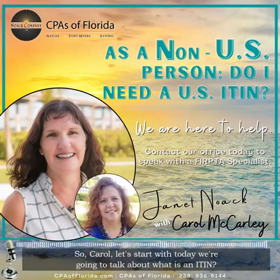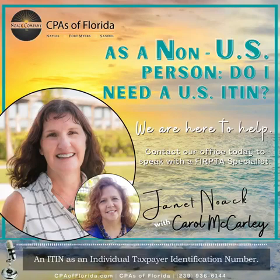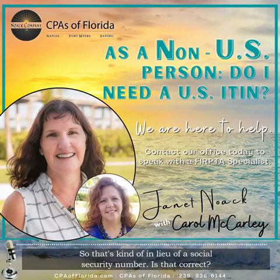Today we're going to talk about what is an ITIN. An ITIN is an Individual Taxpayer Identification Number. It's a number that non-U.S. persons use when filing taxes here in the U.S. — so that's kind of in lieu of a social security number.